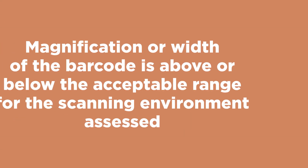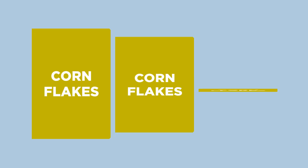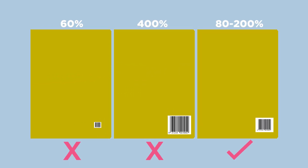Magnification. Magnification or width of the barcode is above or below the acceptable range for the scanning environment assessed. An EAN-13 barcode for scanning at point of sale must be between 80 and 200% magnification.